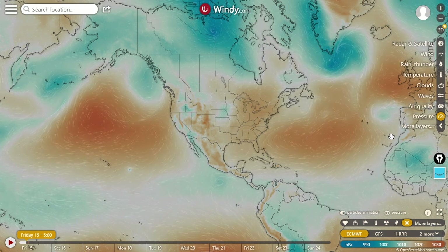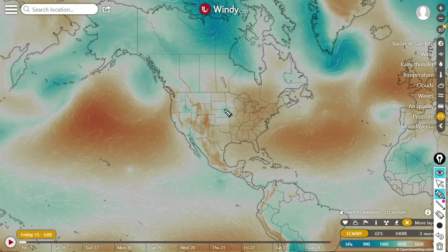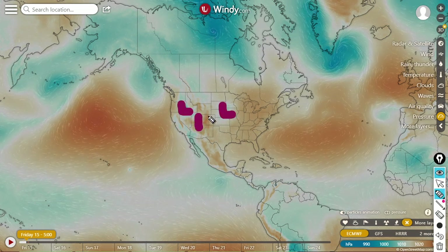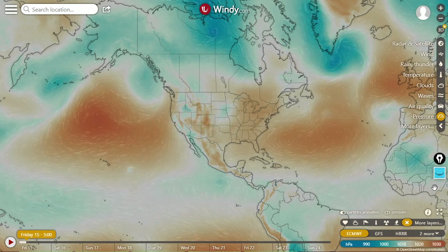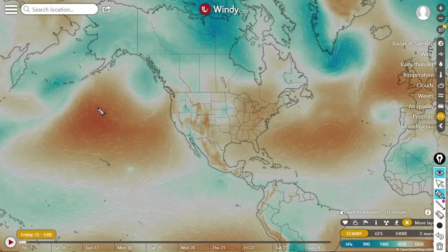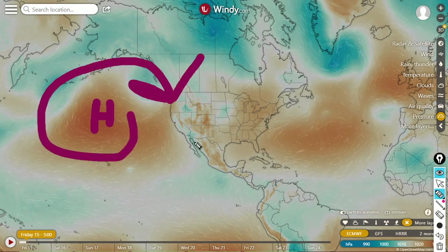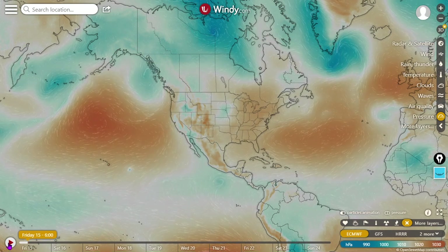Here's your pressure map from windy.com. You can see some variable pressure happening here in the U.S. — you can see some lows and some highs. Powerful anticyclone happening here in the northern Pacific; see that clockwise rotation, the way anticyclones indeed rotate in the northern hemisphere.